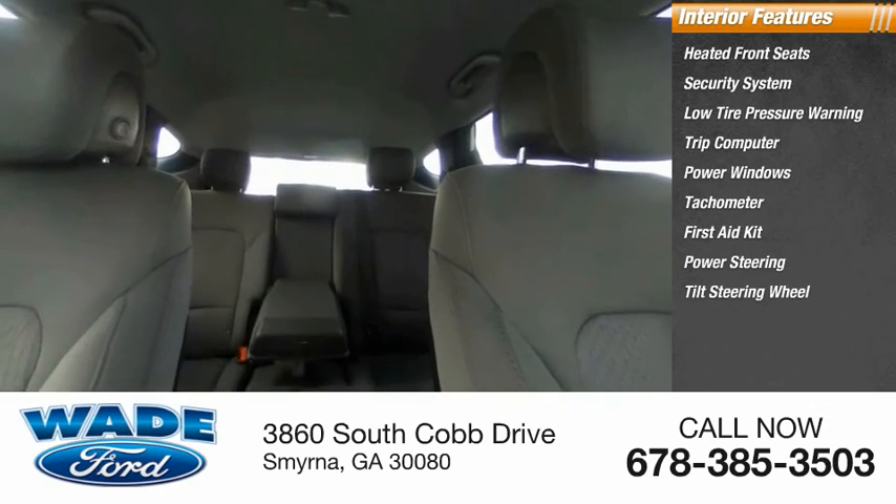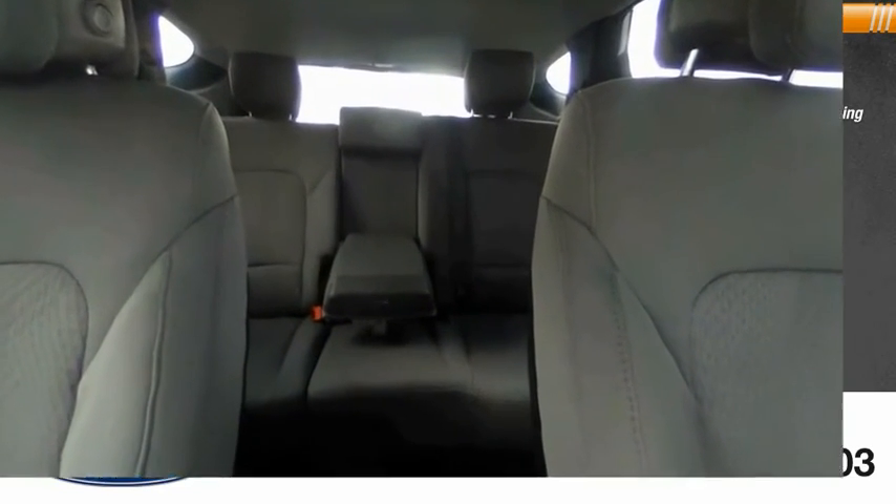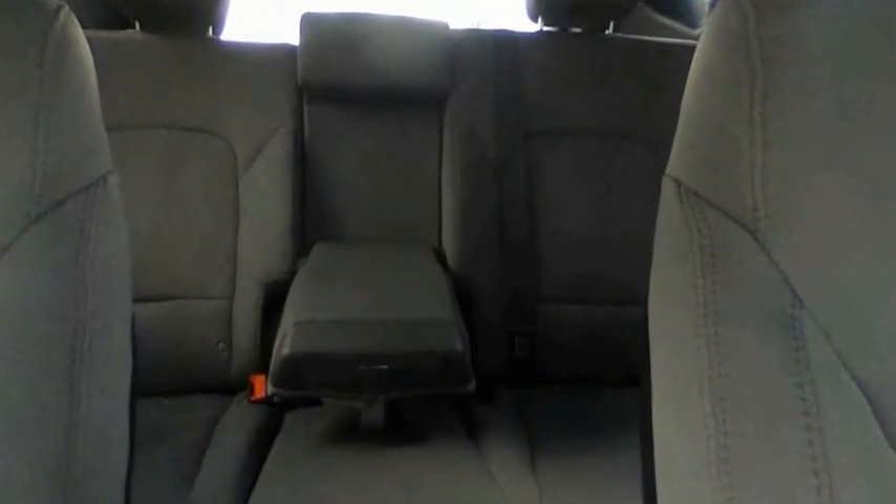Power steering, tilt steering wheel, and cargo net. Searching for a dependable vehicle that looks great too? You found it — so stop in today.